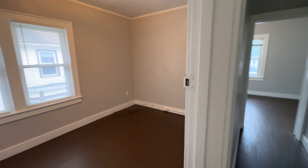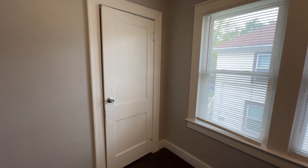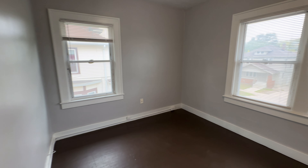And then the second bedroom. You do have a closet in the hallway, which is nice. And then the largest bedroom right here — you do have a closet behind this door.